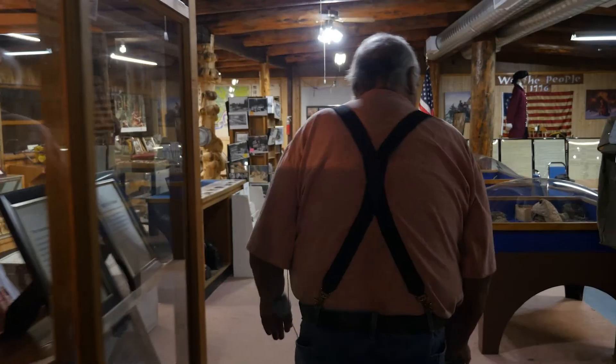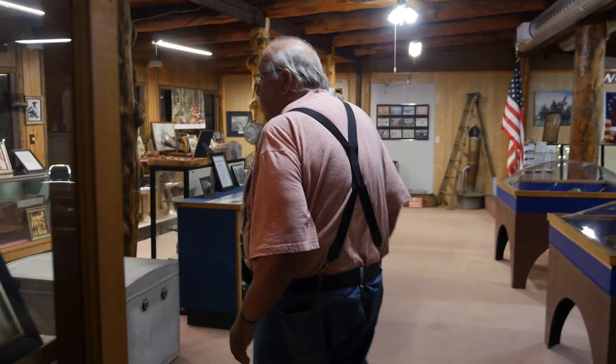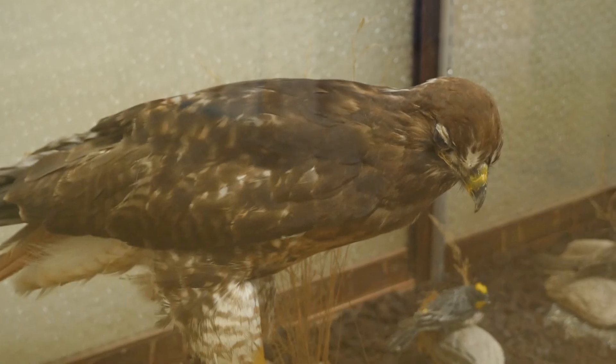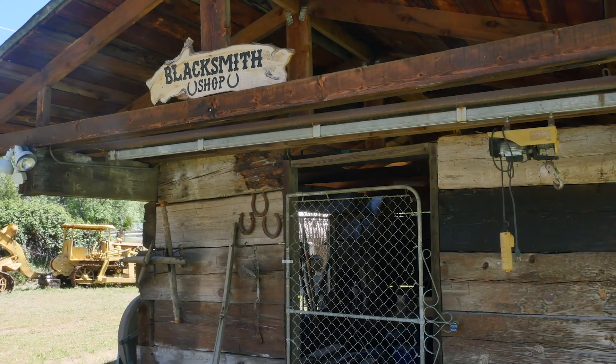They just started doing field trips for the schools. In fact, just a couple of weeks ago Russ hosted a whole lot of second graders — probably 50, 60 of them. They don't like to listen to a lot of history; they like to touch and see. And the Trail Creek Museum is just the place for lots of ooh-ha-ha-oohs.